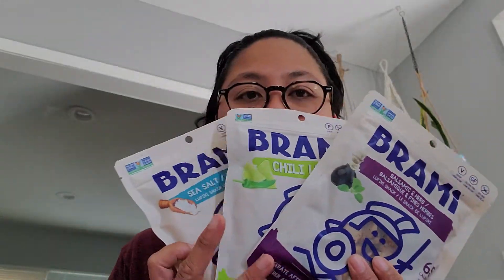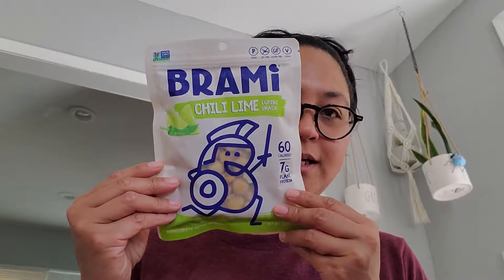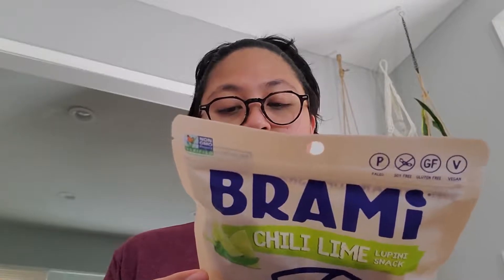They say it's something healthy — these are Barmy. I have three different finds. What is a Barmy? I believe they're lupini beans. These ones are balsamic and herb, these are for snacking — comment below if you've had that. I picked all the different kinds they had. Then there's this chili lime one, made in New York.